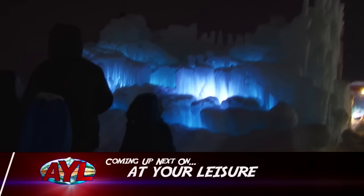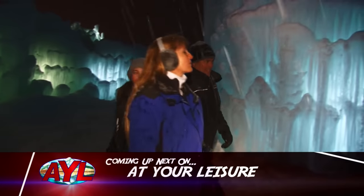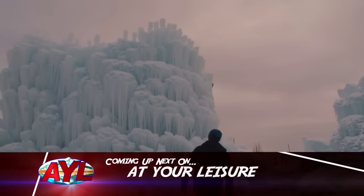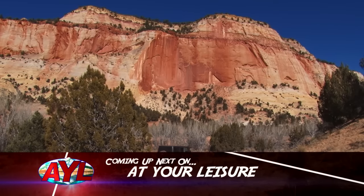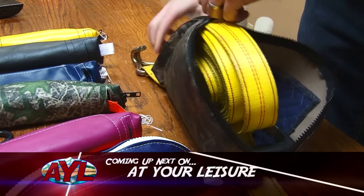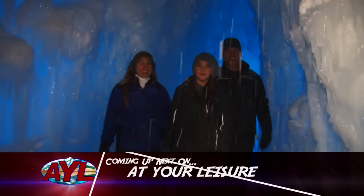We're discovering a world of ice that makes you feel like you're in a Disney movie today on At Your Leisure. I'm Jill Kinder and I'm Darren Kinder. We've discovered one destination that will change the way you think of winter. Steve Heumann will preview one event that will change the color of your world from white to red. And what are the newest inventions that will turn your next outdoor adventure upside down? It's a Frozen World — At Your Leisure is next!